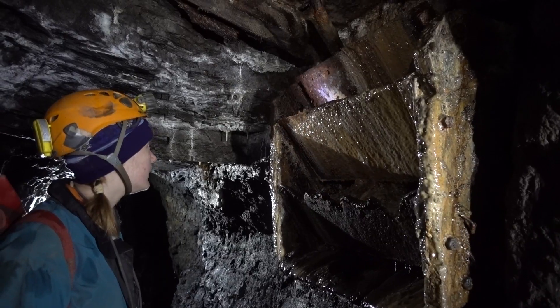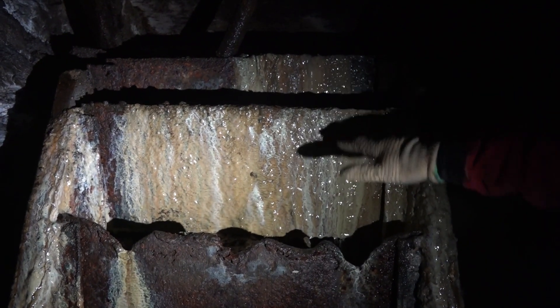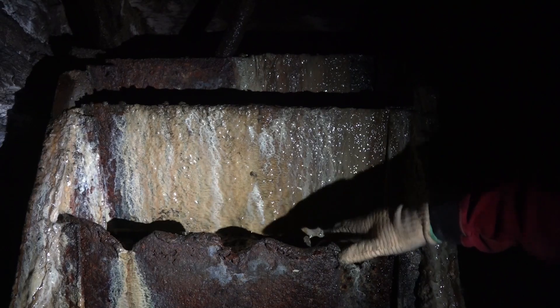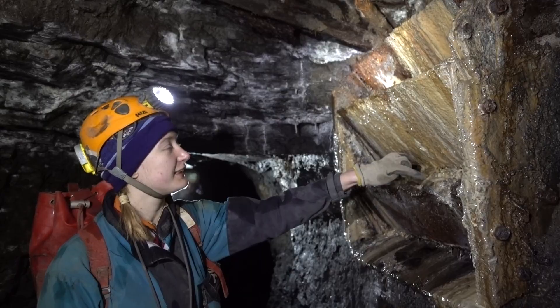It's an oil hopper. It's basically a timber frame with a series of iron plates which could be taken out one at a time to control the material which was allowed to flow through. It looks like it's collapsed in on it, so there's a level in here.